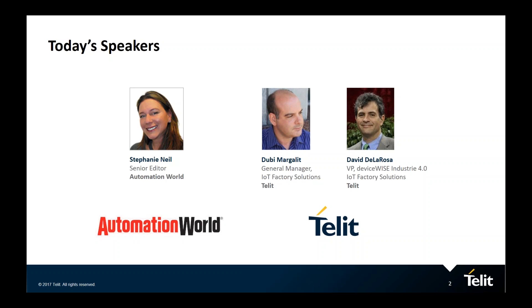Our experts on the webinar include Duby Margulet, the General Manager of IoT Factory Solutions at Tellit, and David De La Rosa, Tellit's Vice President of DeviceWise Industry 4.0. Both of these gentlemen have decades of experience with automation, engineering, and IoT. They've been helping industrial companies and OEMs transform their business by overcoming technology challenges.